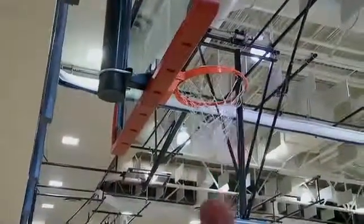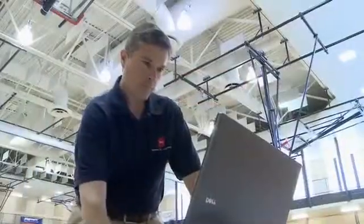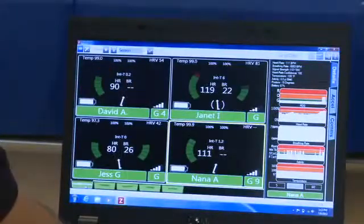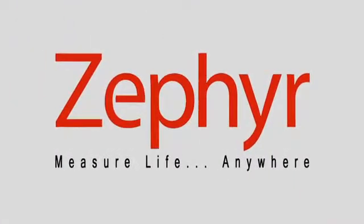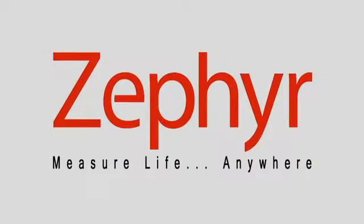PSM Training Echo not only accurately measures an athlete's potential and progress, it gives coaches the tools to train athletes to their peaks and turn that potential into reality. Zephyr. Measure life anywhere.